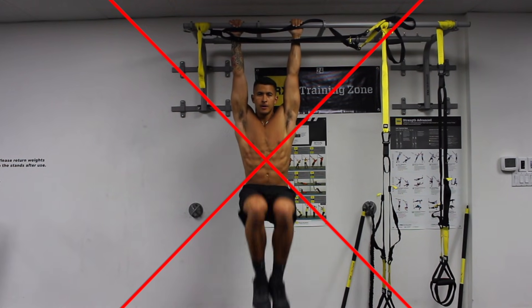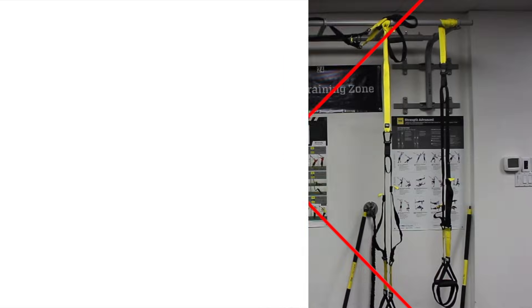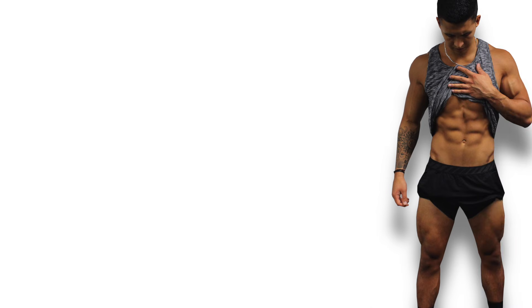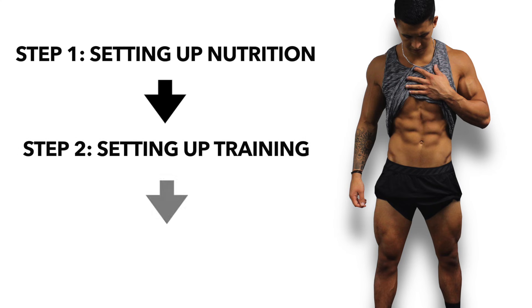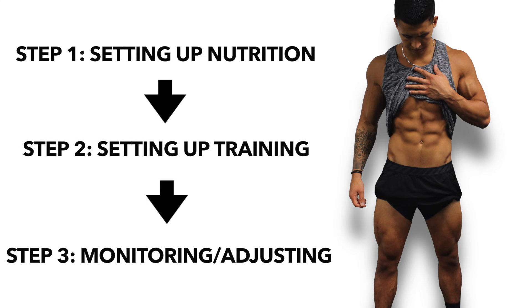So what should you do instead? The good news is that the real evidence-based way to get a six-pack is actually quite simple. And with the following three steps I'm going to cover, by the end of this video, you'll have a complete game plan to get you there.